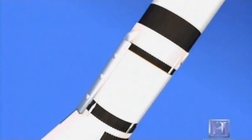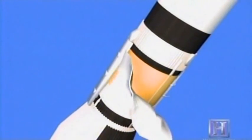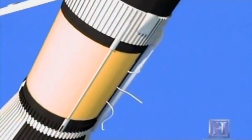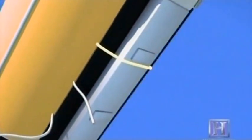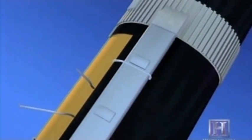Soon after Skylab reached its intended orbit, Mission Control realized the space station was critically damaged. The temperatures inside the workshop began to go up, and it didn't take them too long to figure out that they had lost the heat shield during launch. The heat shield ripped around to solar panel number one and took it off the vehicle, but when it got to the second solar panel, it ripped around it — fortunately leaving it intact. But a piece of aluminum strap from the heat shield riveted itself into the solar panel cover and kept it from deploying more than about a foot.